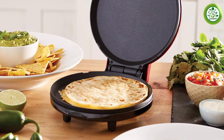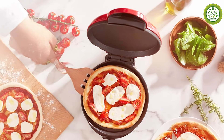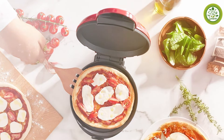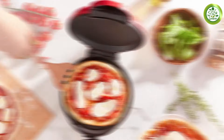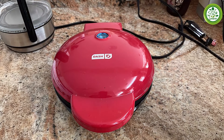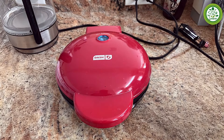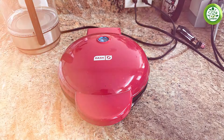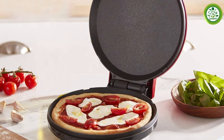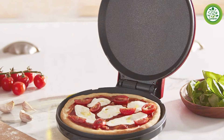One of the standout features of the Dash 8-Inch is its fast heating capability — it warms up quickly, so you won't be waiting long before you can start cooking. The griddle also has a simple temperature control system, allowing you to select the perfect heat for your culinary needs. This makes it a great choice for beginners who may still be learning how to manage different cooking temperatures. Durability is ensured with this model as well; the construction materials are designed to withstand frequent use, and with proper care, you can expect many delicious meals from it.